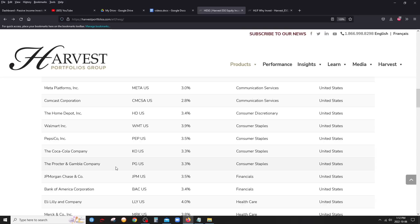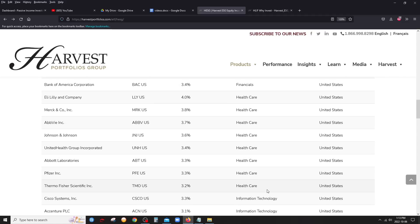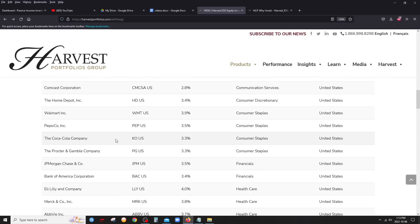For consumer staples, you have Walmart, Pepsi, Coca-Cola, and Procter & Gamble — really top-tier companies. Now you have both Coca-Cola and Pepsi in one ETF. Procter & Gamble makes a million different products like Gillette and toothpaste. In financials, we only have two companies — two giant US banks: JP Morgan Chase, the biggest one, and Bank of America. There's a lot of healthcare; I really love the defensive nature of that sector. You have Eli Lilly, Merck, AbbVie, Johnson & Johnson, UnitedHealth Group, Abbott Laboratories, Pfizer, and Thermo Fisher.